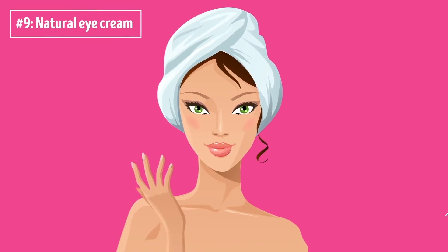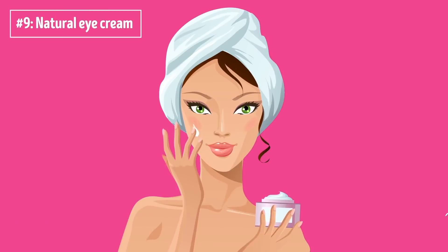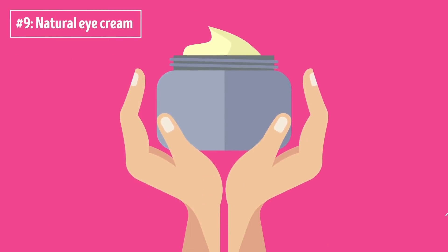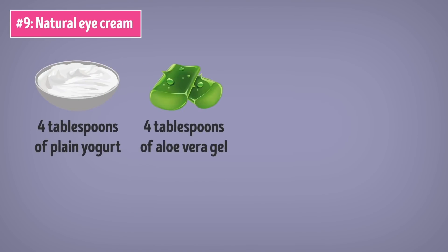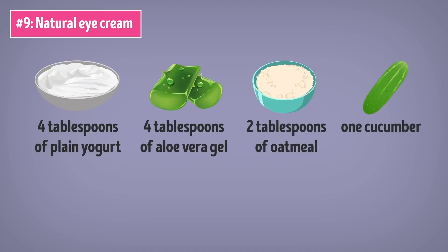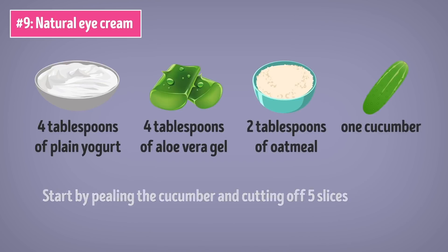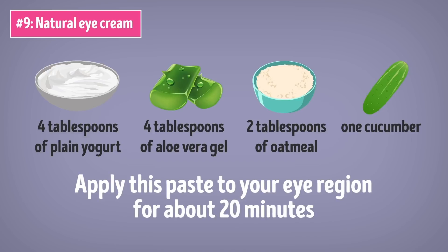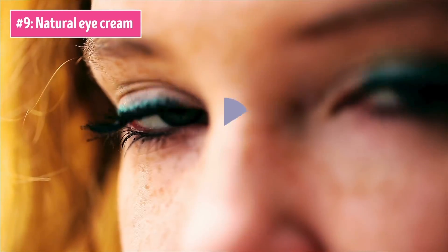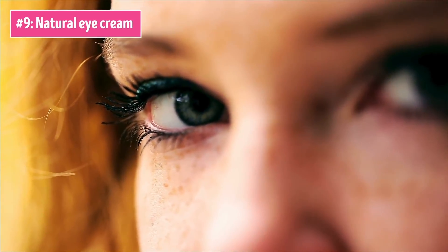Number 9: Natural Eye Cream. Getting rid of drooping eyelids is great, but if you want something that can totally revitalize your eyes, this homemade eye cream is a must. You'll need 4 tablespoons of plain yogurt, 4 tablespoons of aloe vera gel, 2 tablespoons of oatmeal, and 1 cucumber. Start by peeling the cucumber and cutting off 5 slices, then blend everything together until you get a smooth, thick paste. Apply this paste to your eye region for about 20 minutes. The cucumber will take care of your droopy eyelids, the yogurt will moisturize your skin, the aloe vera gel reduces inflammation, and the oatmeal will give the skin around your eyes a natural inner glow. Use this DIY eye cream at least twice a week to forget about sagging eyelids for good.